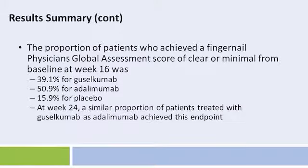The proportion of patients who achieved a fingernail physician's global assessment score of clear or minimal from baseline at week 16 was 39.1% for guselkumab, 50.9% for adalimumab, and 15.9% for placebo. A similar proportion of patients treated with guselkumab as adalimumab achieved this endpoint at week 24.